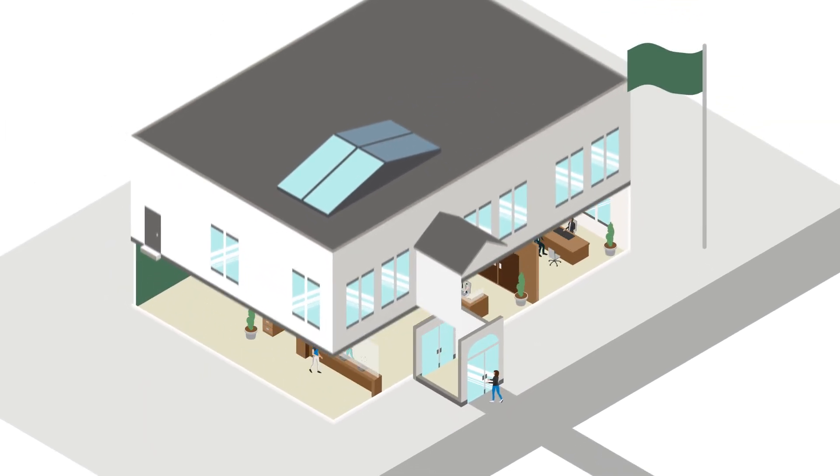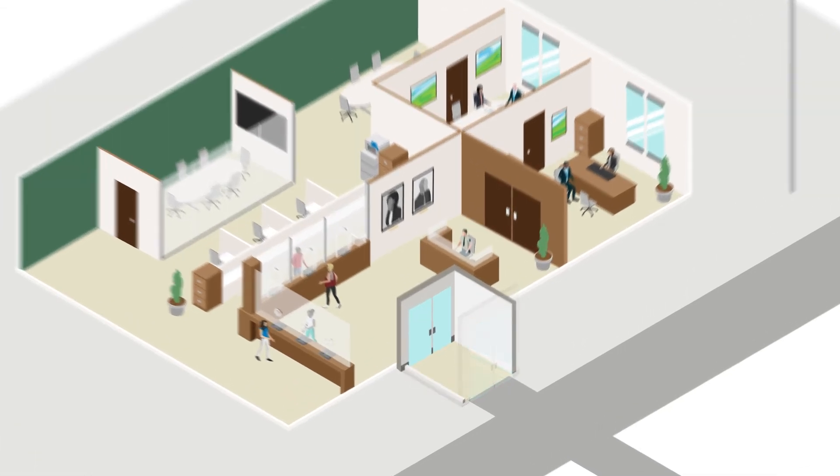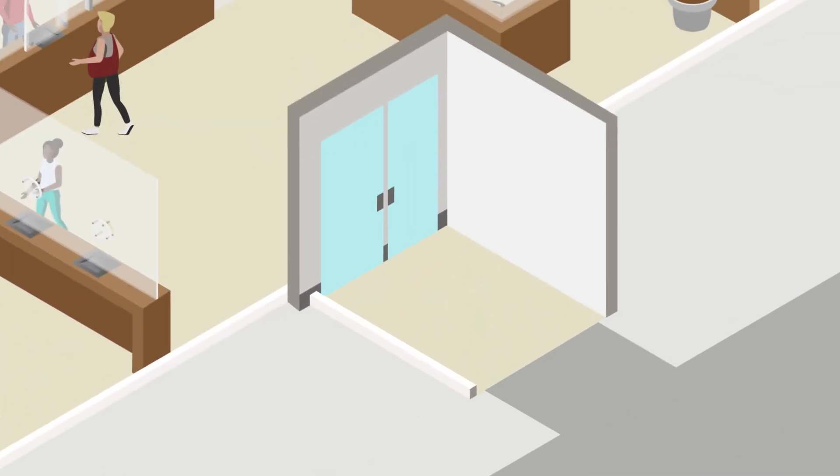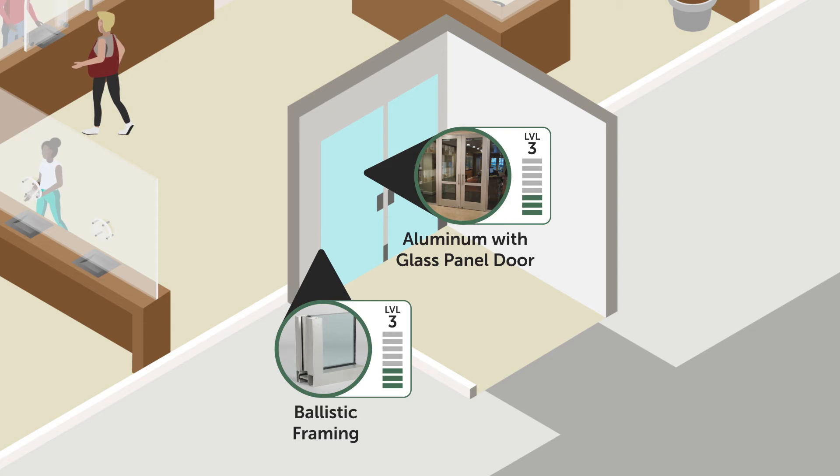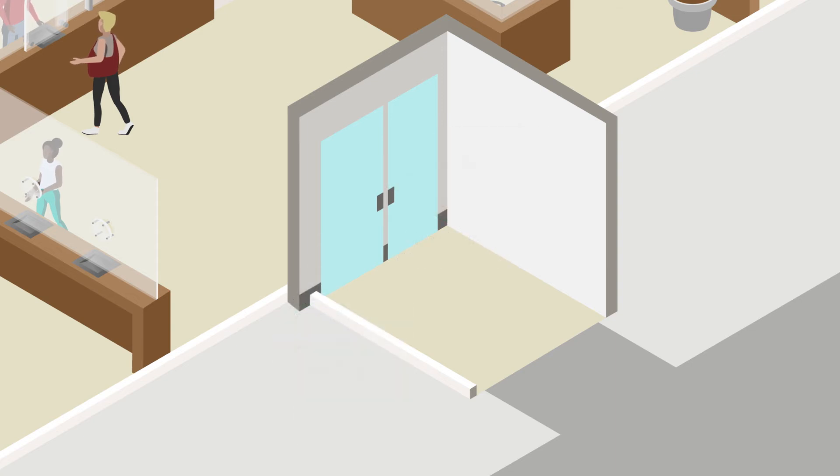Now, let's move to the inside of the building. Just inside the front entrance, the vestibule is another common area to be constructed of ballistic materials. The interior vestibule door can be constructed to match the exterior door or the design of the lobby interior. All-glass doors are an option that add greater interior visibility and an enhanced design aesthetic.